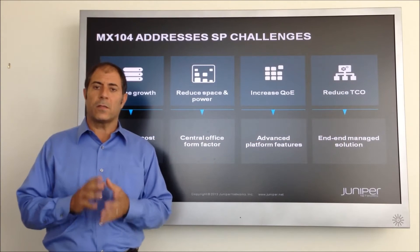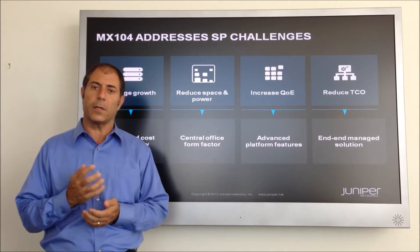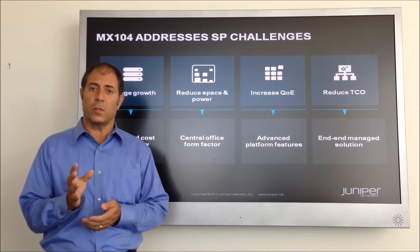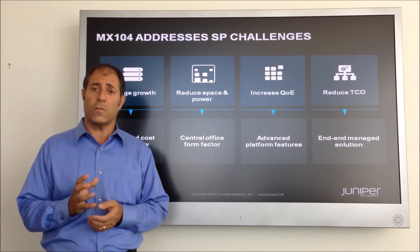The massive growth in connected devices and the resulting bandwidth has placed a strain on network operators' access and aggregation networks and their operating budgets, and the MX-104 solves these problems and reduces operating expenditures by up to 25%.